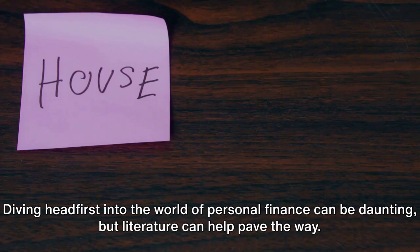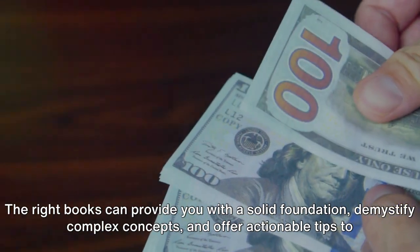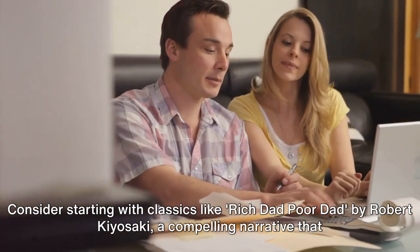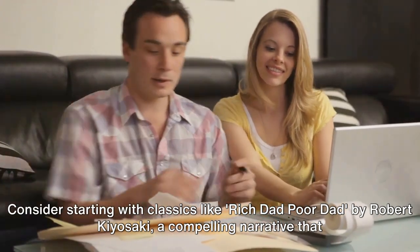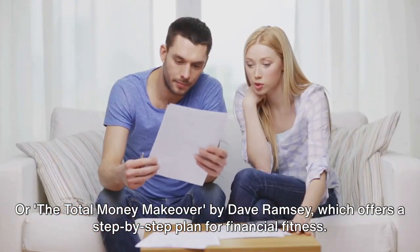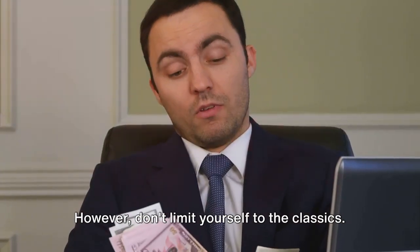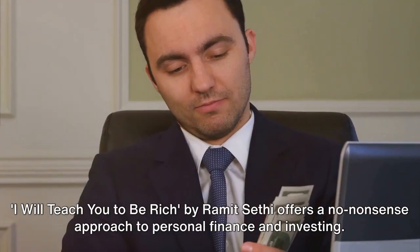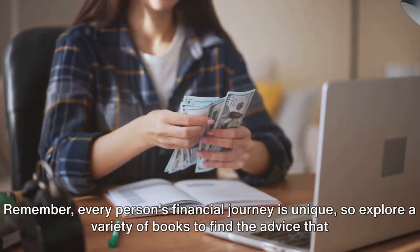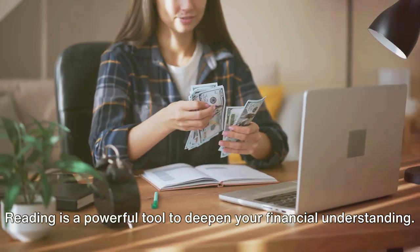Books can be your best friends in your financial journey. The right books can provide a solid foundation, demystify complex concepts, and offer actionable tips to manage and grow your wealth. Consider starting with classics like Rich Dad Poor Dad by Robert Kiyosaki, a compelling narrative that challenges conventional wisdom about money, or The Total Money Makeover by Dave Ramsey, which offers a step-by-step plan for financial fitness. For investing, The Intelligent Investor by Benjamin Graham is a definitive guide. Modern authors also offer fresh perspectives — I Will Teach You To Be Rich by Ramit Sethi offers a no-nonsense approach to personal finance. Explore a variety of books to find the advice that resonates with you.